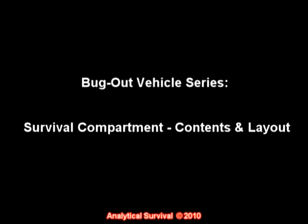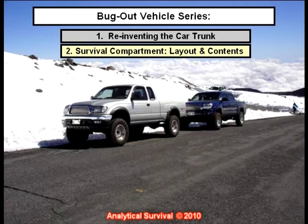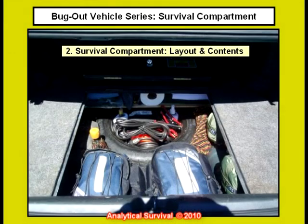This video is the second in a series regarding the bug out vehicle. In the first video I explained how to construct a survival compartment within the trunk of a sedan style vehicle. Now let's go over the organizational layout.